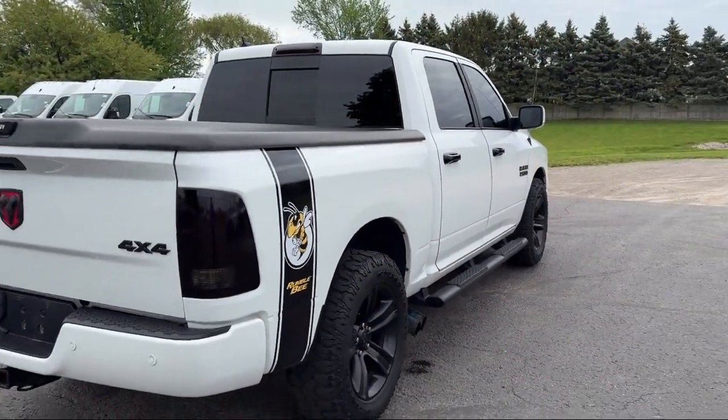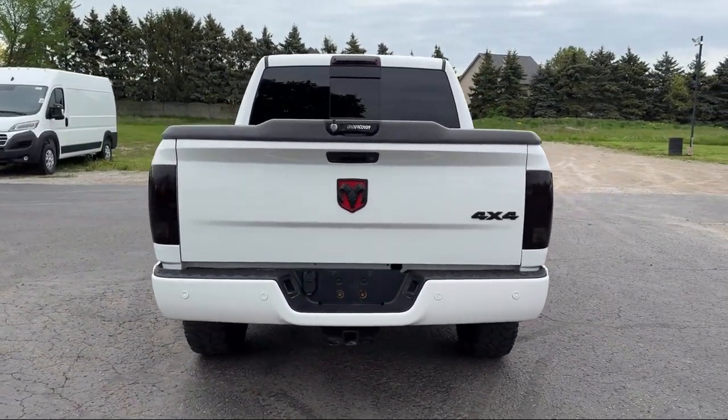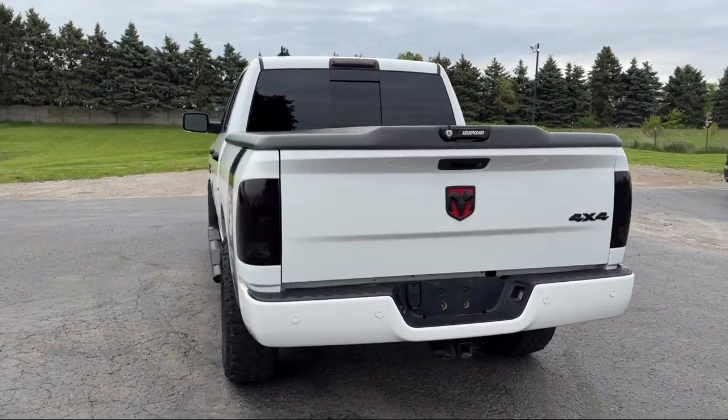It also features a Leather Wrapped Steering Wheel, ParkView Rear Backup Camera, Steering Wheel Controls, and has less than 85,000 miles on the odometer.